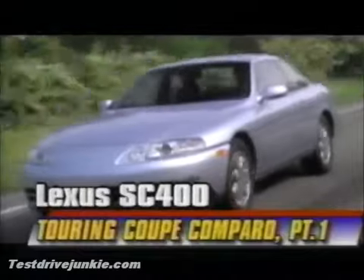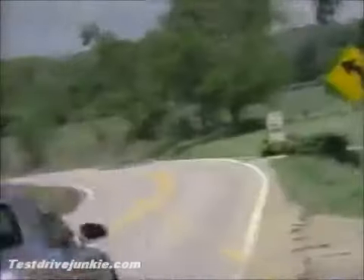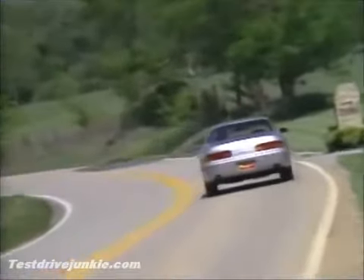There is no sense trying to hold you in suspense. We'll tell you right now, the Lexus SC400 is a very, very good car — perhaps the very best in its particular marketing niche: personal luxury sport coupes under $50,000.